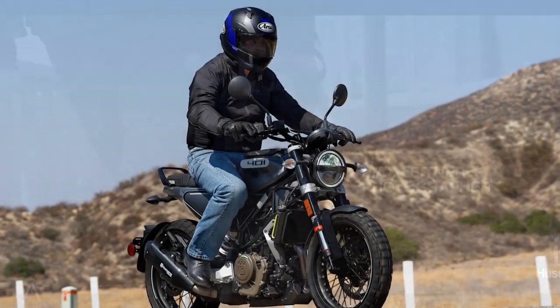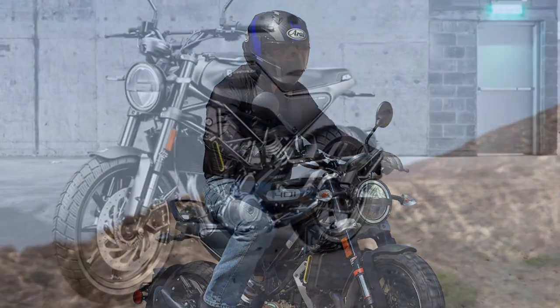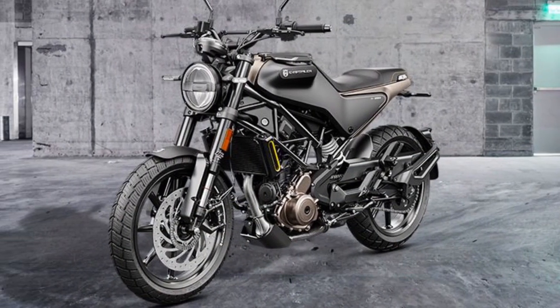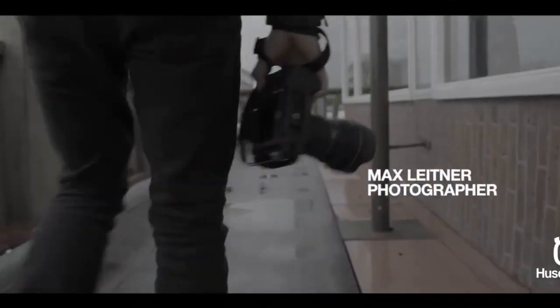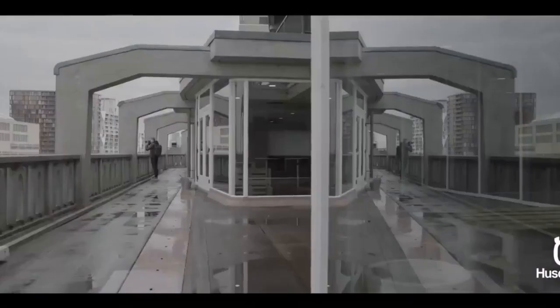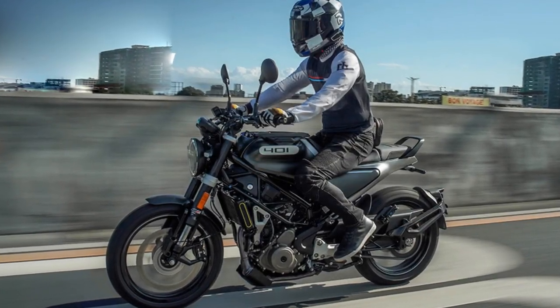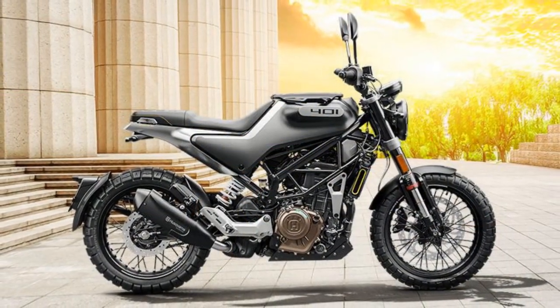Design and Aesthetics. The Svartpilen 401's design is a striking blend of modern minimalism and vintage charm. Its distinctive and unconventional appearance sets it apart from the crowd. The motorcycle features a trellis frame, bold lines, and a sleek, minimalist bodywork that emphasizes its urban cruiser identity. The unique fuel tank design, round headlight, and exposed metallic elements pay homage to Husqvarna's heritage while embracing contemporary design trends. One of the most notable features is its single-piece seat, offering a comfortable and relaxed riding position. The overall design ethos combines simplicity with functionality, making it an ideal choice for urban commuters and motorcycle enthusiasts alike.